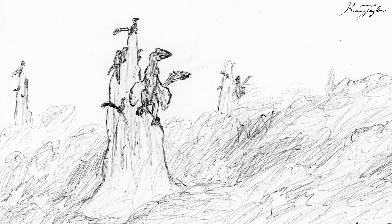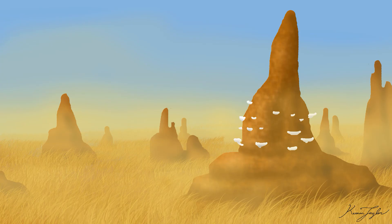Many animals will seek shelter at the base or even at the top of termite mounds to survive the flames. The mushrooms growing out of the mound are sometimes burned, but often they are above the line of fire, and the wide base of the mound offers a measure of protection.